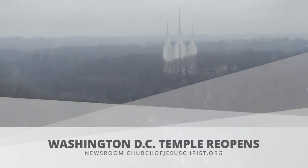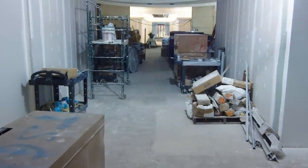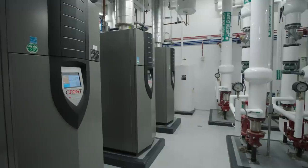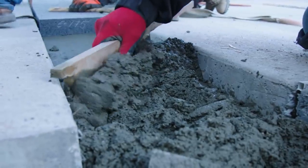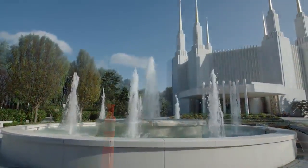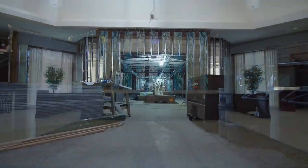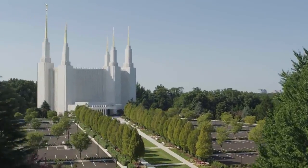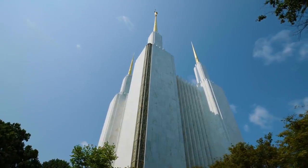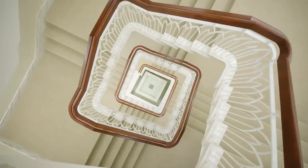After four years of extensive renovation that left no room untouched, including major upgrades to decades-old utility systems, the Washington, D.C. Temple of the Church of Jesus Christ of Latter-day Saints has re-emerged renewed and rejuvenated. Now, for the first time in nearly half a century, its doors are open to the public to come and see before its rededication.